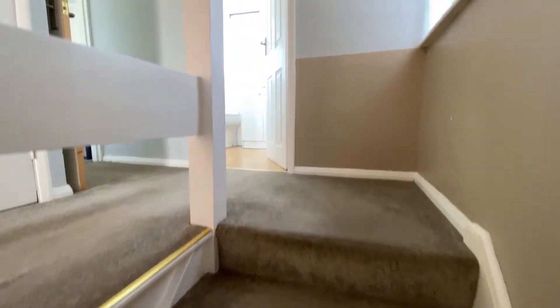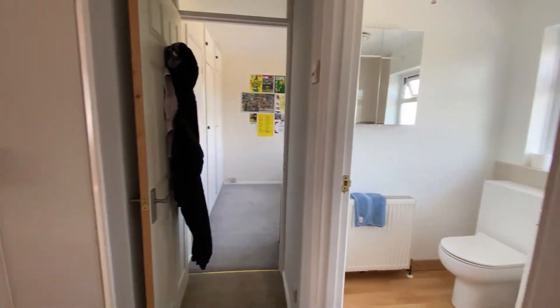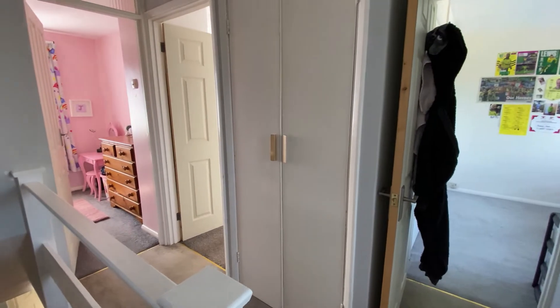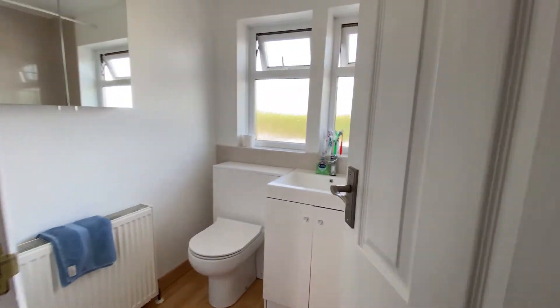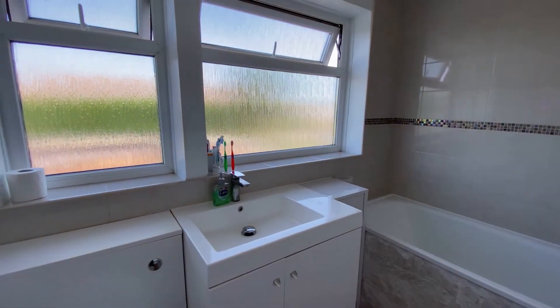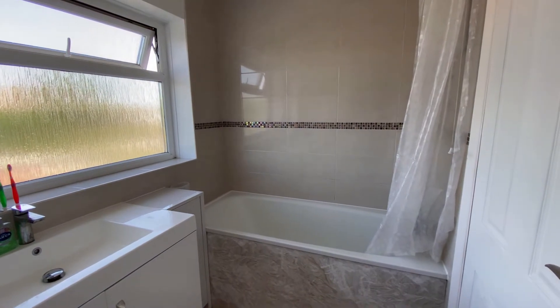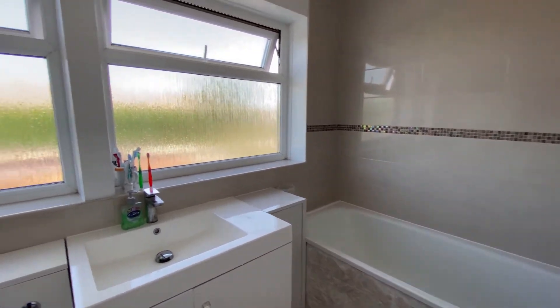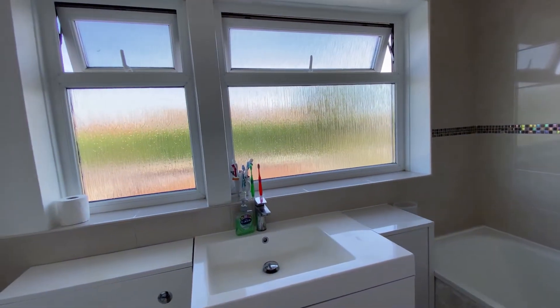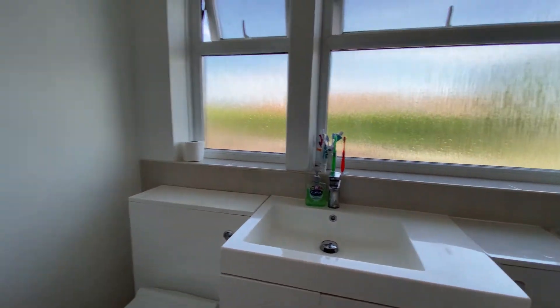Here we are on the landing and you can see there's a lovely window at the side. You've got three bedrooms and a family bathroom up here. Coming into the family bathroom, it's a really nice size with a modern finish — you've got the bath with a shower unit over the top, a sink with cupboards underneath, the toilet, and two lovely big windows.